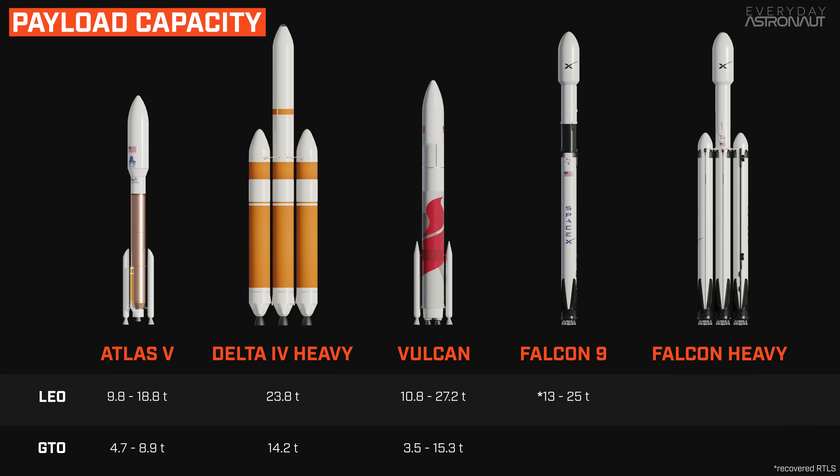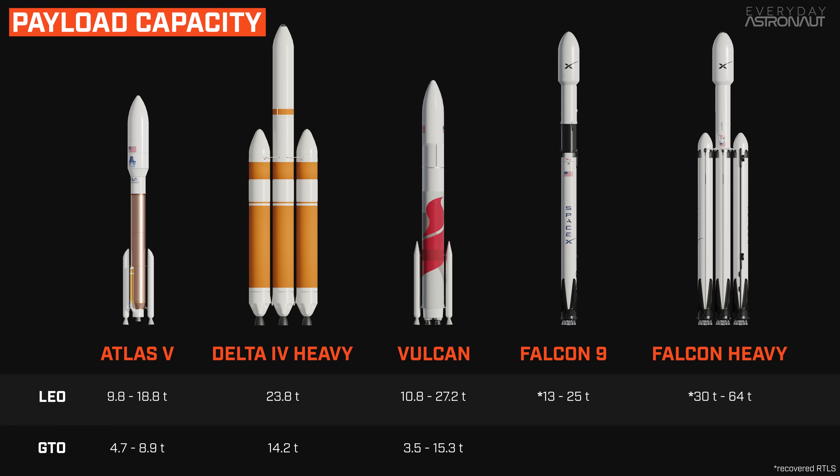Falcon 9 can lift a little more than 13 tons to LEO when doing a return-to-launch-site landing, and about 25 tons when expended. Falcon Heavy can launch between 30 and 40 tons while being reused and about 64 tons to LEO when expended. For GTO missions, the Falcon 9 and Heavy take a performance hit from their less efficient Merlin 1D compared to ULA's high-performance RL-10 Hydrolox engines. Falcon 9 can do about 1.8 tons to GTO when recovered on land, 7 tons when landing on a drone ship, and 8.5 tons when expended. Falcon Heavy can do roughly 15 tons reusing side cores and about 26.7 tons when expended to GTO.